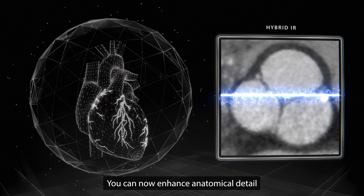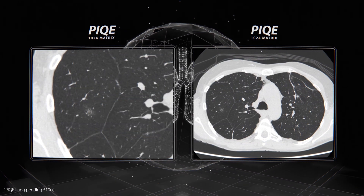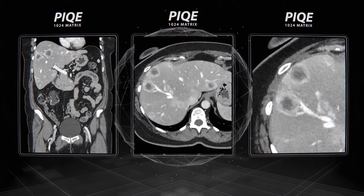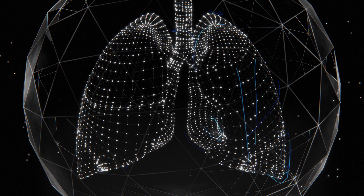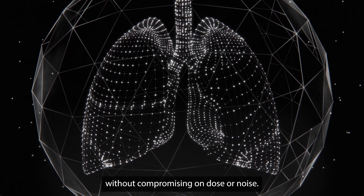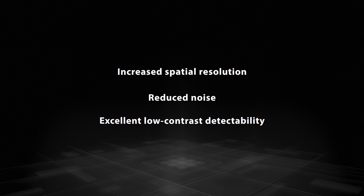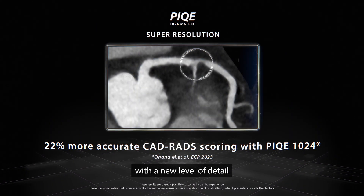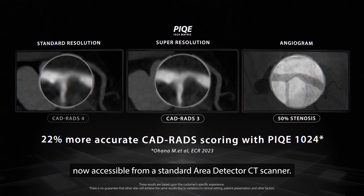You can now enhance anatomical detail for a wide range of body regions and a variety of applications without compromising on dose or noise. Experience improved diagnostic confidence with a new level of detail now accessible from a standard area detector CT scanner.